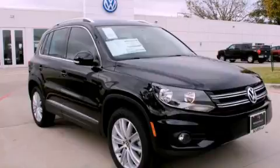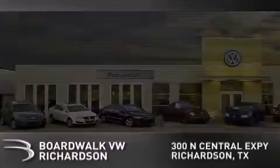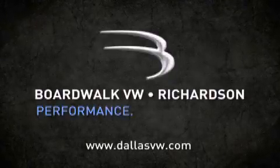Stop by today and test drive this vehicle for yourself. Boardwalk Volkswagen Richardson is conveniently located at 300 North Central Expressway in Richardson. Come experience the Boardwalk difference today. When you think Boardwalk, think performance. It's what we do.